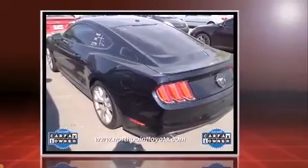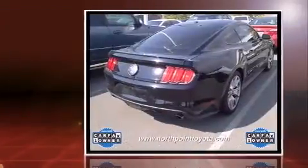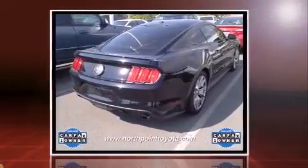It features an automatic transmission, rear-wheel drive, and a 2.3-liter four-cylinder engine. Turbocharger technology provides forced air induction, enhancing performance while preserving fuel economy.